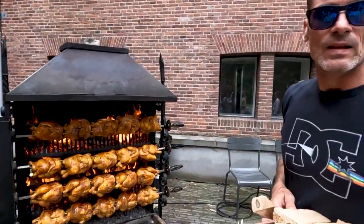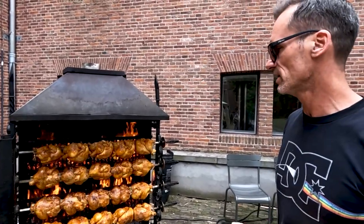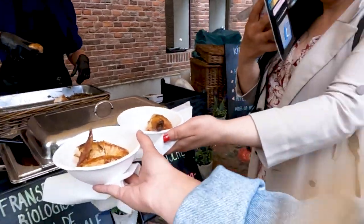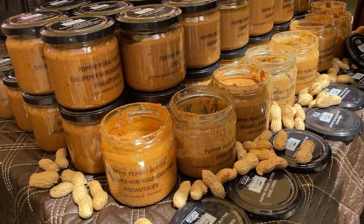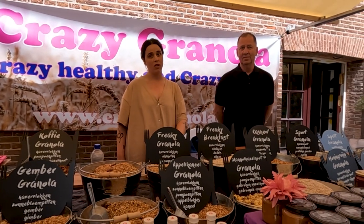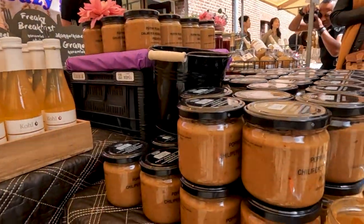What kind of chicken is this? French chicken — French biological chicken, corn-fed. So it has a nice yellow color. They also sell homemade peanut butter in different flavors like chili pepper, caramel sea salt, and ginger. They also have homemade jam — it's really nice, with strawberry, raspberry, and cranberry. And they also sell fresh ginger.